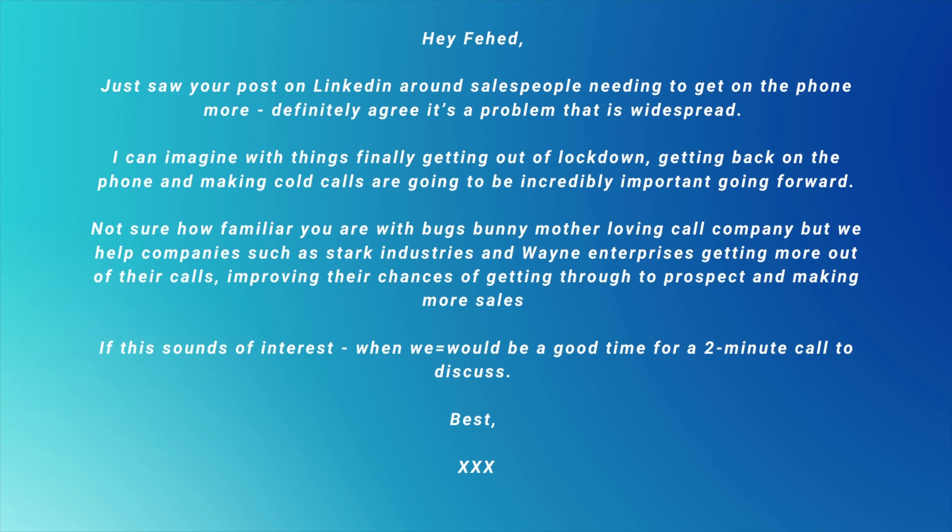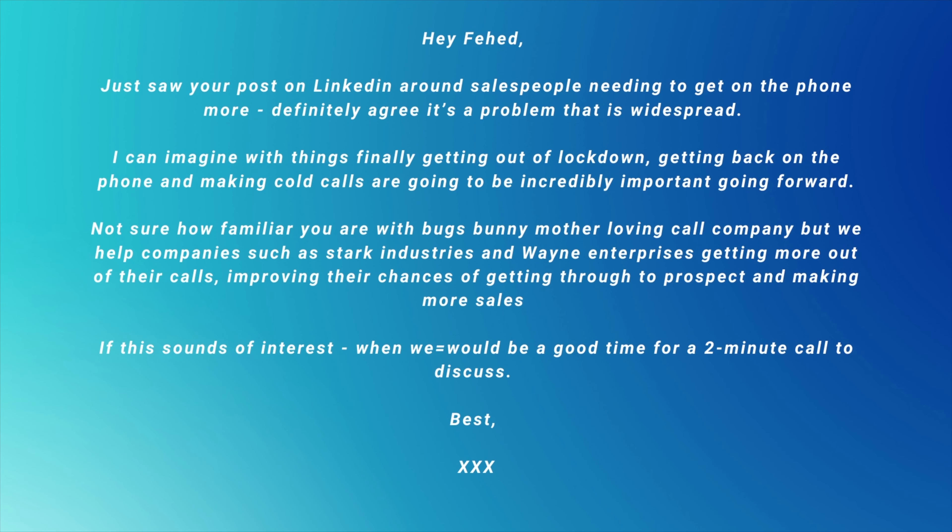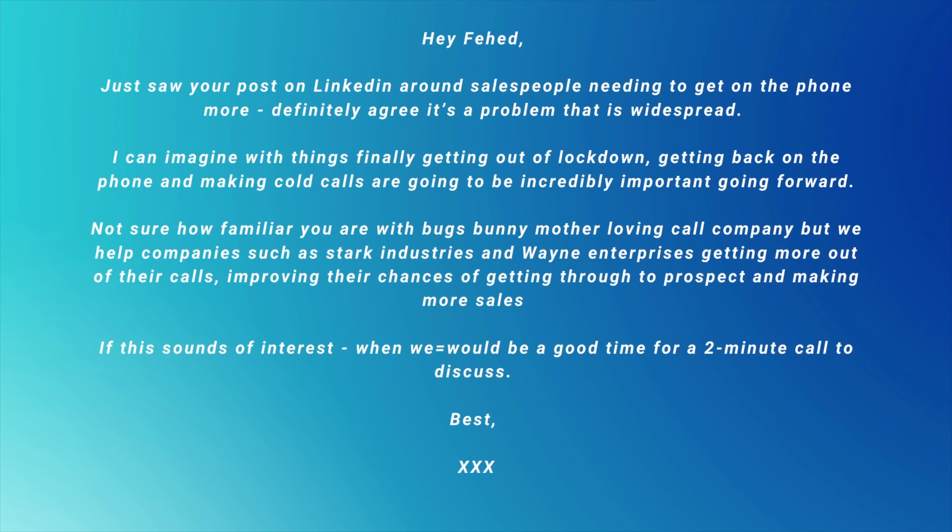Let's use an example of exactly what I would say if I was selling a VoIP sales system — something I might be interested in to improve my calls. 'Hey Farhead, just saw your post on LinkedIn around salespeople needing to get on the phone more — definitely a problem that is widespread. I can imagine with things finally getting out of lockdown, getting back on the phone and making cold calls is going to be incredibly important going forward. Not sure how familiar you are with Bugs Bunny Mother Loving Call Company, but we help companies such as Stark Industries and Wayne Enterprises get more out of their calls, improving the chances of getting through to prospects and making more sales. If this sounds of interest, when would be a good time for a two-minute call to discuss? Best, [your name].'